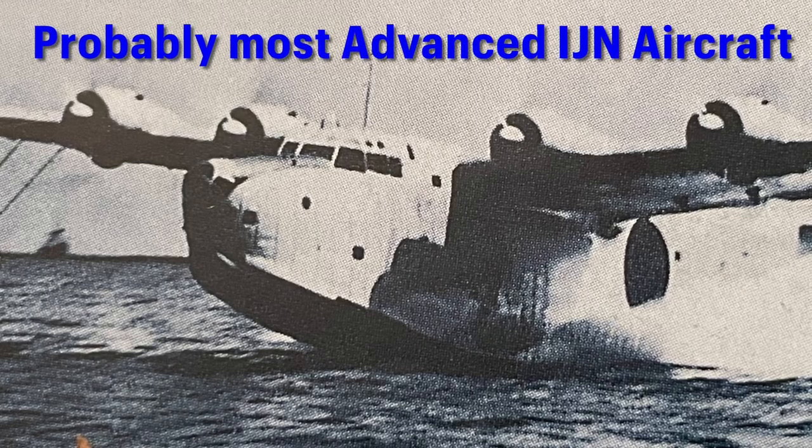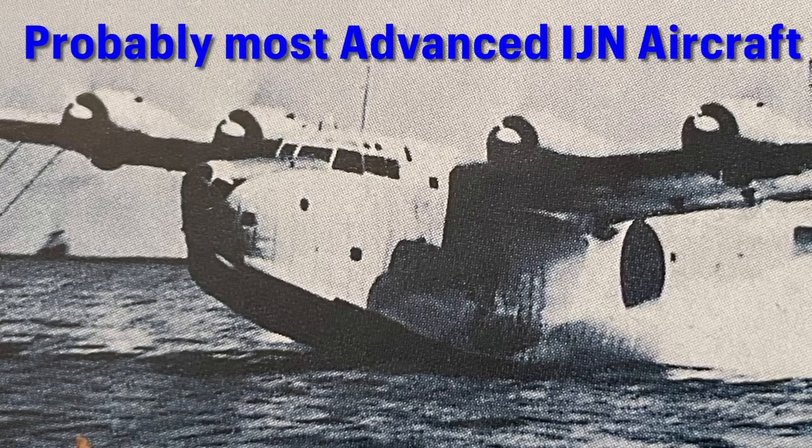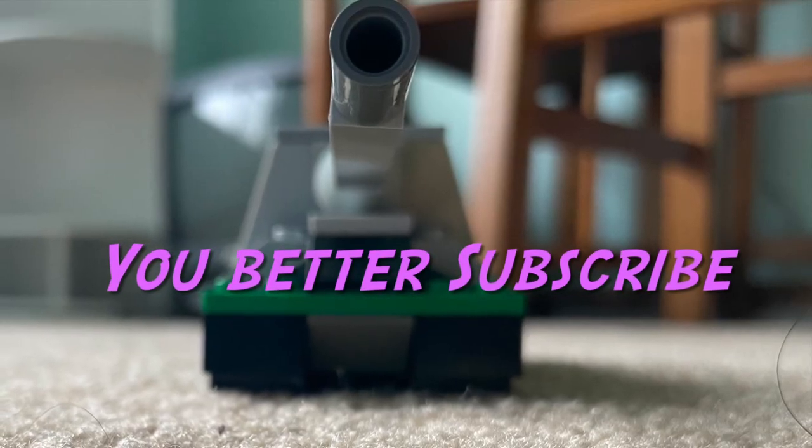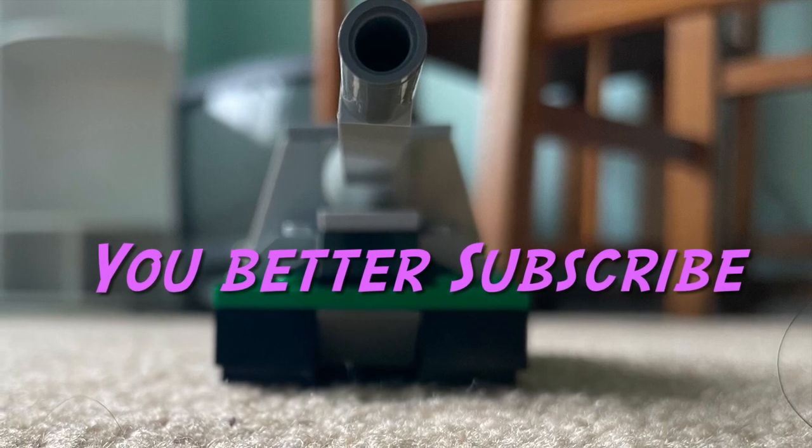Overall, the Emily was one of the most advanced and complex aircraft flown by the Imperial Japanese Empire, and in the Pacific. If you enjoyed this video today, please leave a like and subscribe. Thank you for watching.